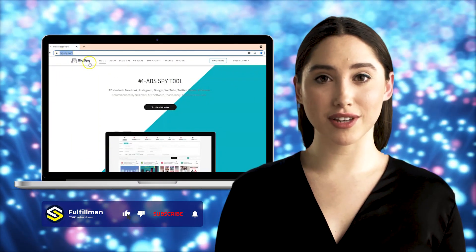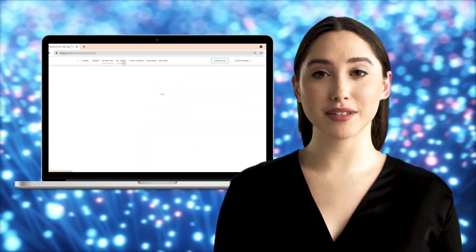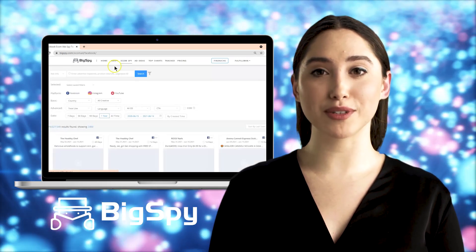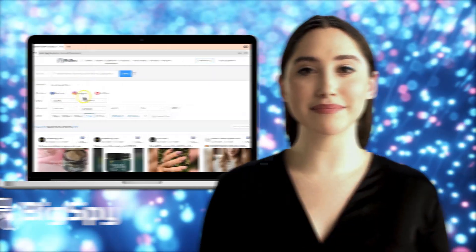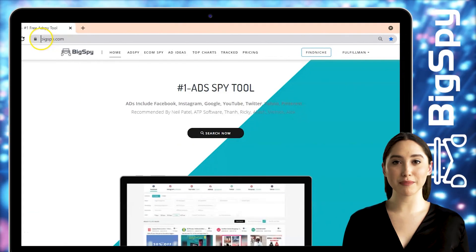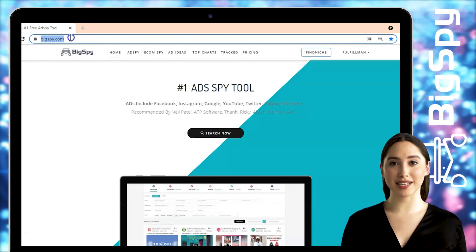Hi guys, welcome back to the Fulfillment YouTube channel. Today I will show you another winning product that you can find by using this powerful tool called BigSpy. This tool will help you search for hot winning products that you need. Let's start by going to their website — just type www.bigspy.com.